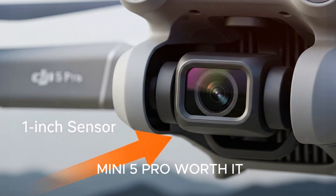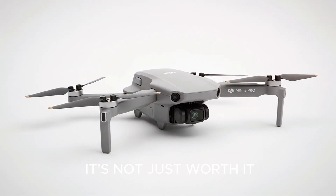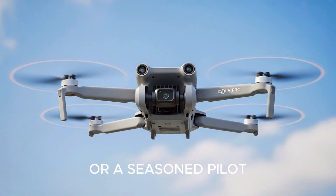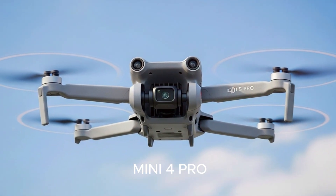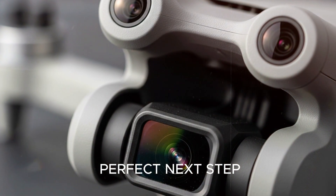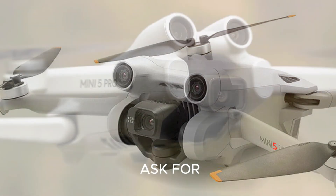So is the DJI Mini 5 Pro worth it? From what we're seeing, it's not just worth it — it's setting a new standard for compact drones. Whether you're a beginner looking to start strong or a seasoned pilot ready to upgrade from a Mini 2 or Mini 4 Pro, this could be the perfect next step. It's professional-grade gear that fits in your pocket. What more could we ask for?